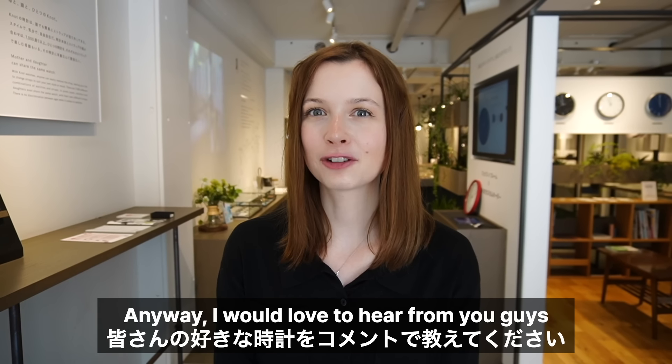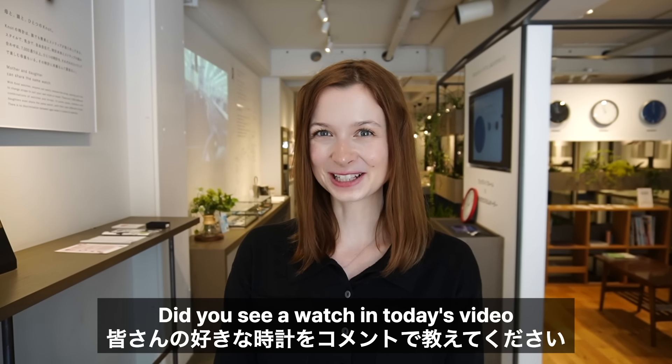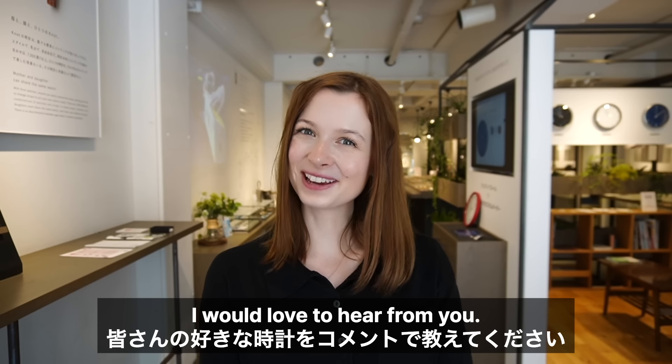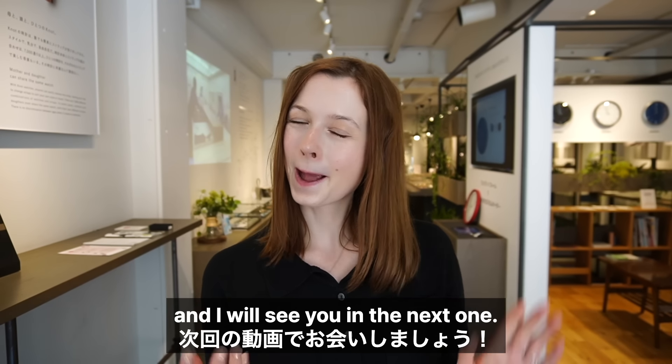I would love to hear from you guys in the comments section below — did you see a watch in today's video that you absolutely would love to have? Let me know, I would love to hear from you. Thank you so much for watching and I will see you in the next one. Bye!